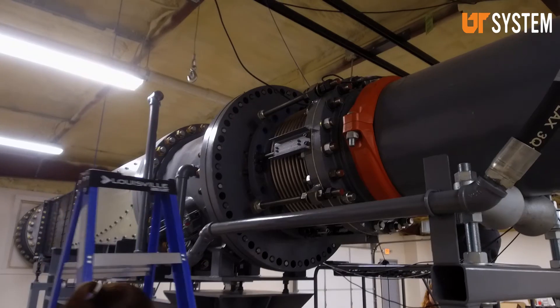We have a 24-inch test section. Of this scale, we have one of the largest — if not arguably the largest. It's very hard for anybody to say they've got a bigger tunnel in Tennessee.